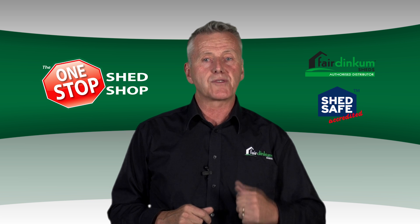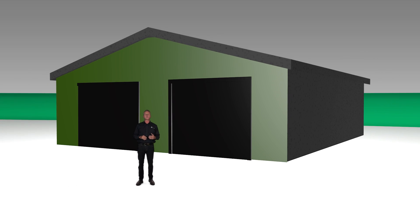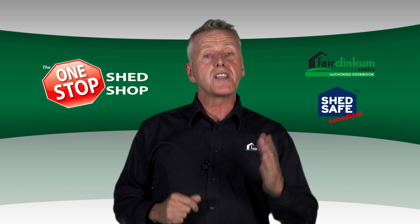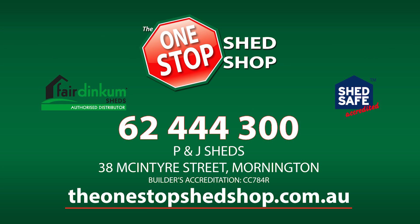We'll even deal with all the council permits, you won't have to lift a finger. We've been building in and around Hobart for over 30 years and our sheds are made in Tasmania from quality Australian steel. We know what we're doing and we just get on with it and you get a great shed at a great price.